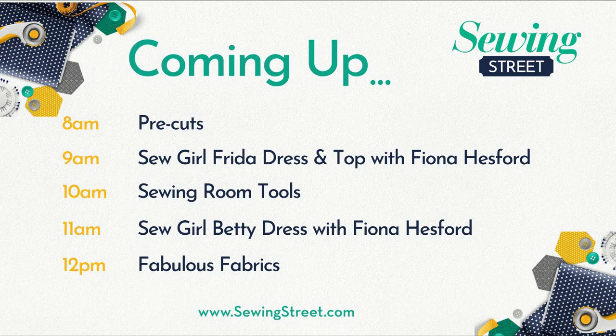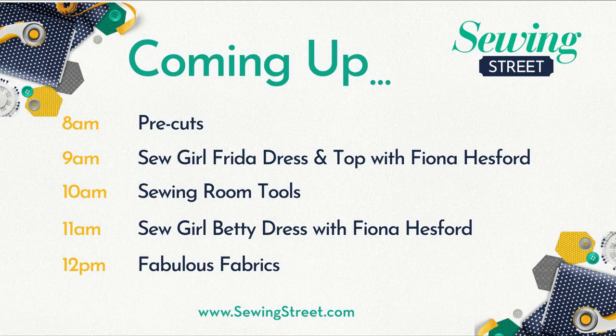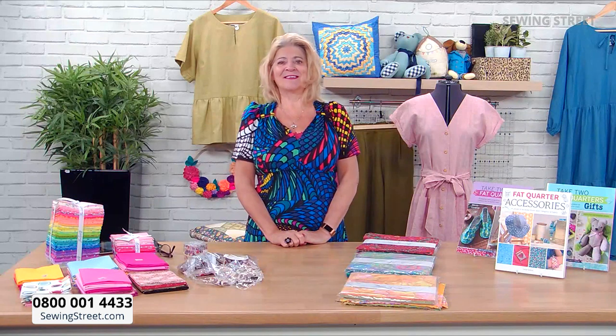At ten o'clock we have sewing room tools — lots of different useful tools you might want to grab. At eleven o'clock we're back with Fiona for the Sew Girl Betty Dress, another beautiful dress that has buttons and she's going to show a hack on how to make that — a really pretty summery dress. Then we finish the day on a fabulous fabrics hour with some really beautiful autumnal-looking cottons.